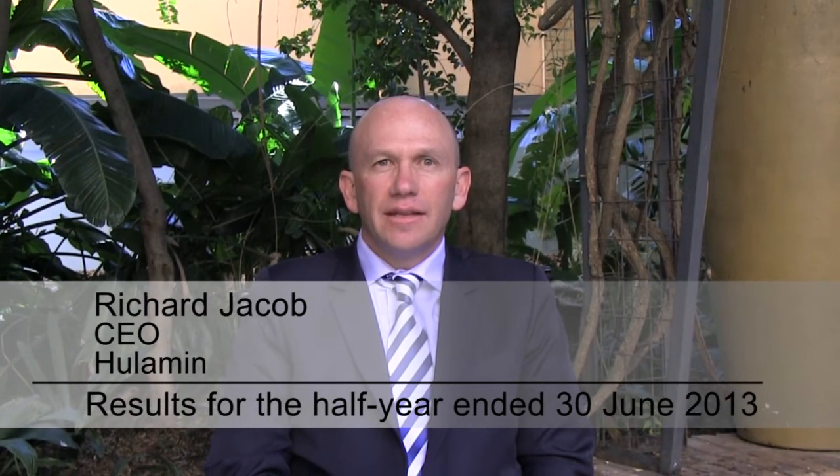Huleman produced a very pleasing set of results in the first half of 2013. In fact, it's our best operating profit before metal price lag and exceptional items since 2006. That's really on the back of retained control over costs and expenditure, reasonable operating performance, and of course the weaker RAND, which as Huleman has always been an export-exposed business, the weaker RAND flows straight through into operating profit.